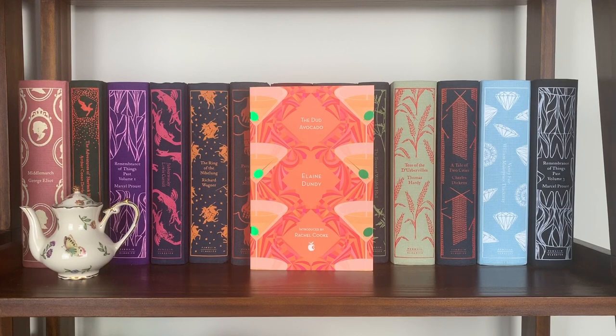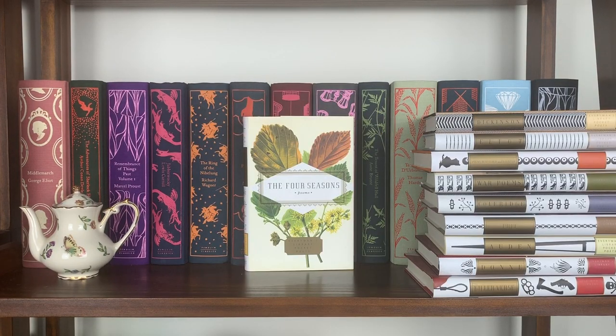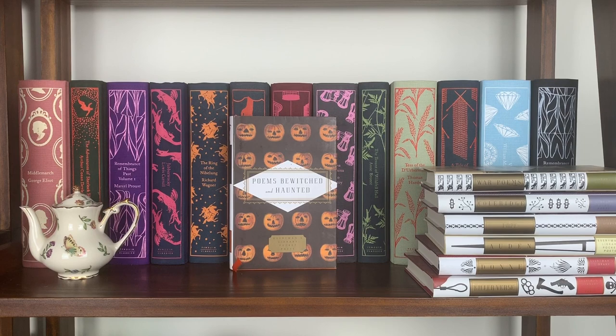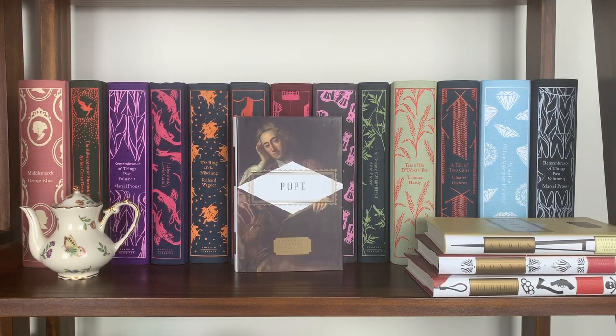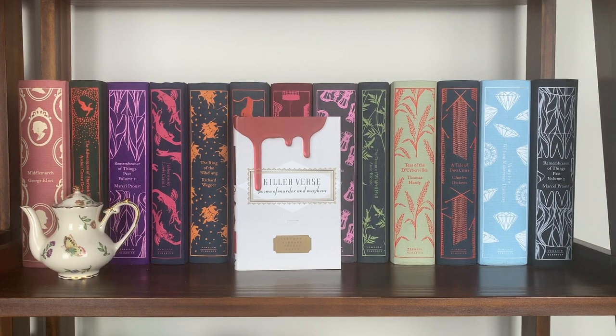I'm actively building my Everyman's Library Pocket Poets collection, picking them up as I see them on sale. My favorite feature is the cool distinctive spines each edition has. Current titles: The Four Seasons anthology, Poems of Emily Dickinson, Poems of T.S. Eliot, Poems Bewitched and Haunted, War Poems, Poems of Samuel Taylor Coleridge, Poems of Alexander Pope, Poems of W.H. Auden, Poems of John Donne, and Killer Verse: Poems of Murder and Mayhem.